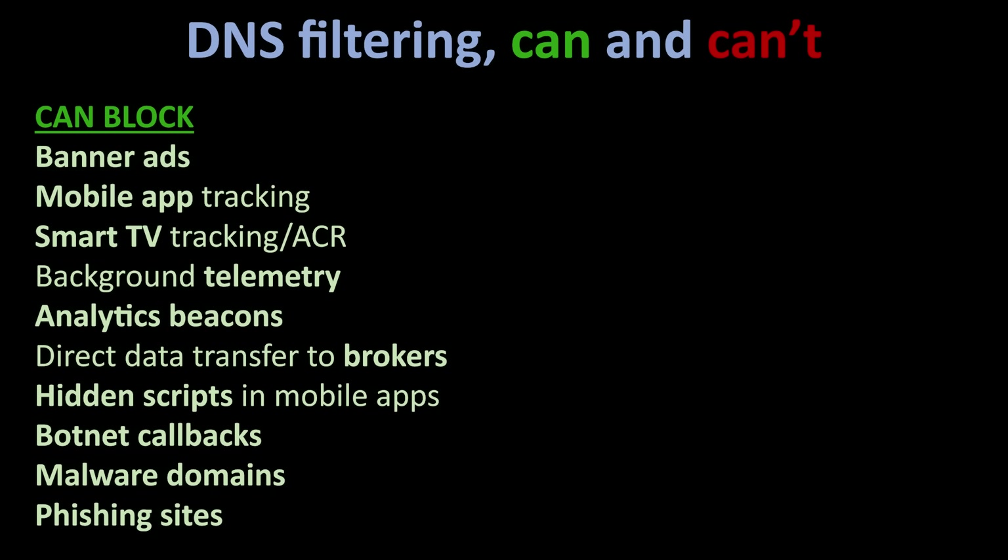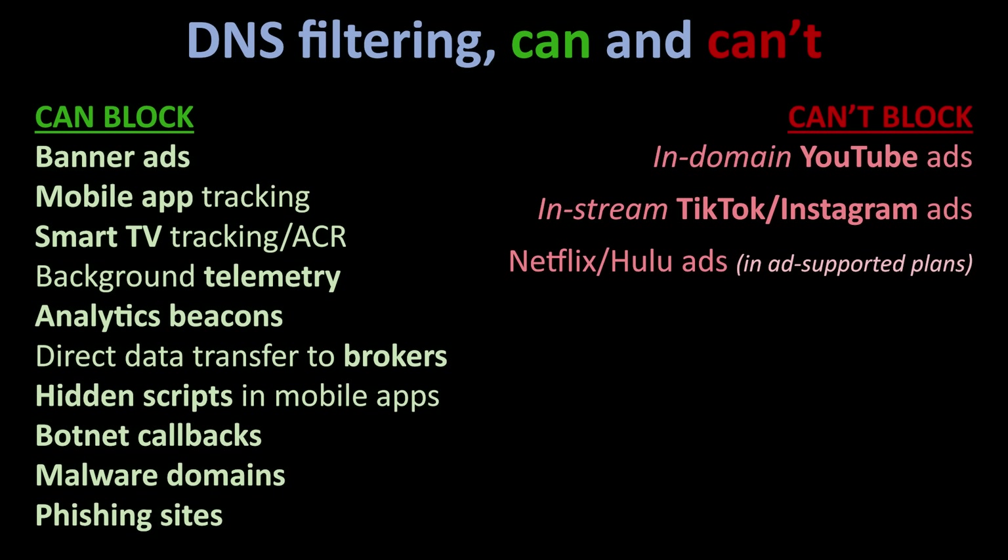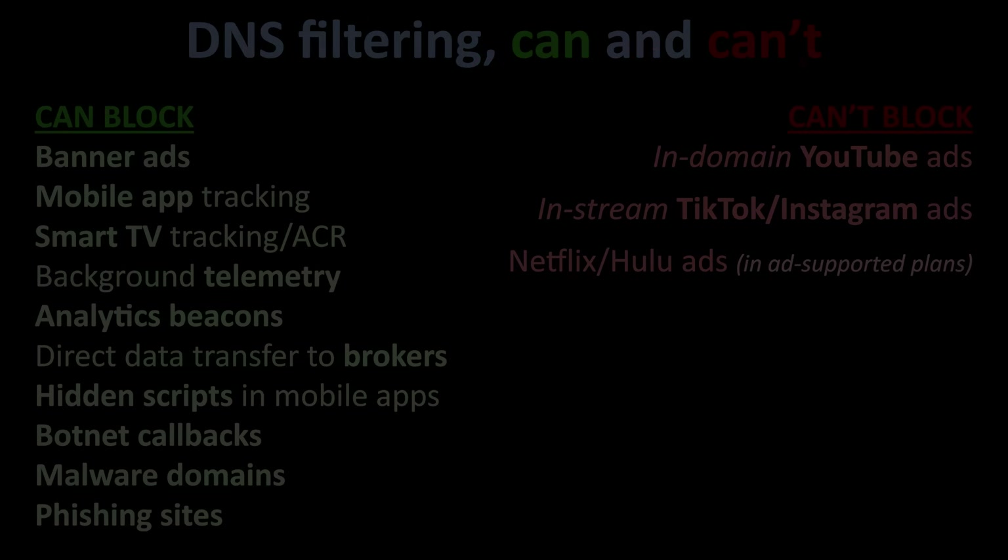Here's a partial list of what DNS filtering cannot block: YouTube ads that are in the same domain as the video, in-stream TikTok and Instagram ads, and Netflix and Hulu ads in ad-supported plans. As you can see, DNS filtering isn't a magical ad killer. It's a network-level bouncer who kicks out 70 to 90% of the trash before it reaches your devices. Your browser and devices don't have to do the work — the network takes care of it before anything loads.